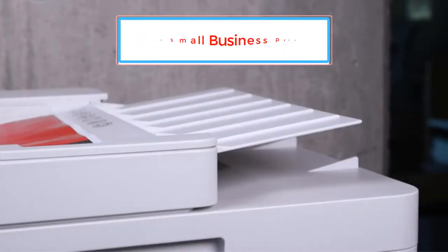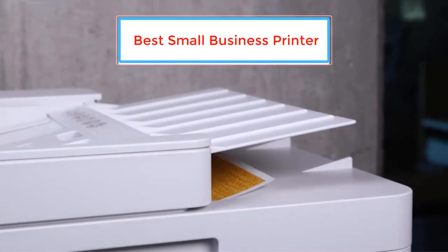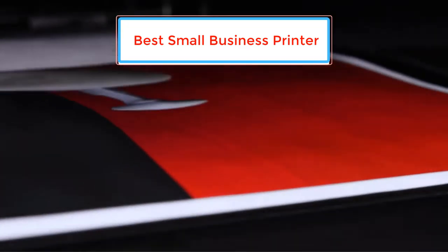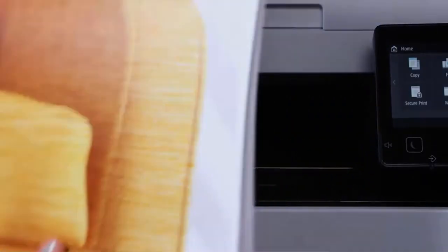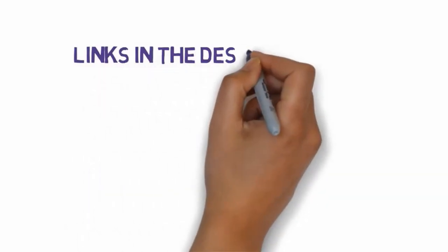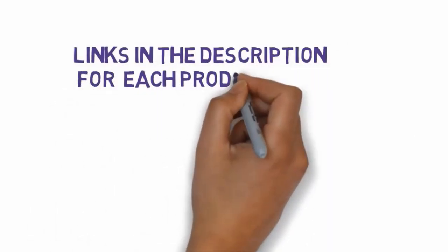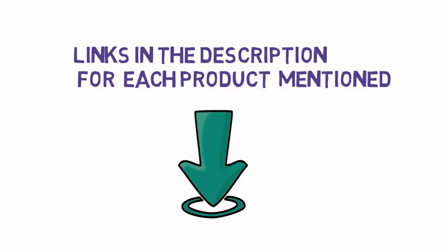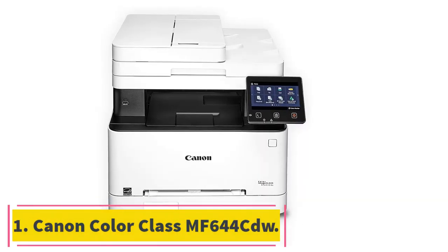Are you looking for the best small business printer? In this video we will look at some of the best small business printers on the market. Before we get started, we have included links in the description, so make sure you check those out to see which one is in your budget range.